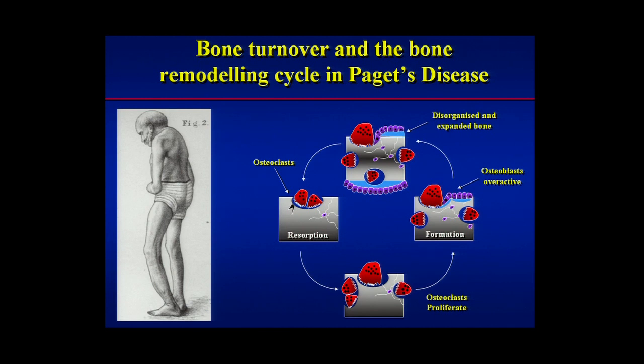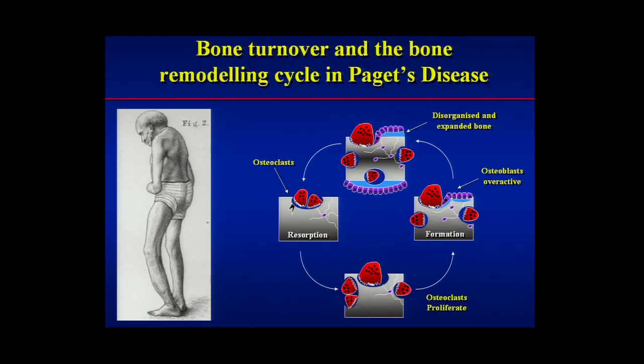In Paget's disease, unfortunately, that doesn't happen. The osteoclasts come along to resorb bone normally, but instead of dying through apoptosis after a few days, they just keep going — it's almost as though they're immortal. Because of that, some of them grow to an enormous size. The osteoclasts in Paget's disease are much larger than normal, some containing up to 100 nuclei, whereas normal osteoclasts will only contain five or six. So they go crazy — they start eating up the bone. The osteoblasts start laying down new bone, and in the end what you get is an enlarged bone that's disorganized, not laid down in an organized fashion at all, and it's expanded.